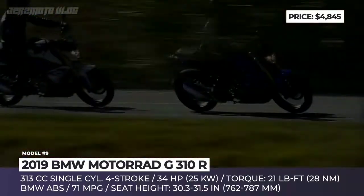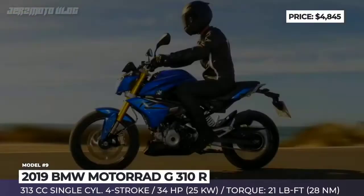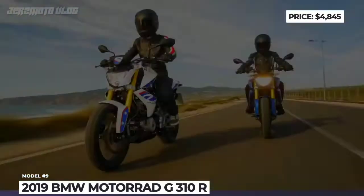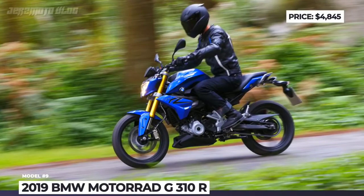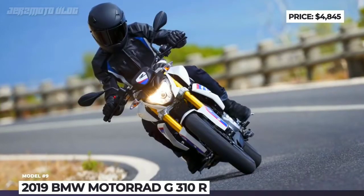True, this engine can sound somewhat lawnmower-ish at times, but its growl becomes stronger and more pleasant as it reaches high revs. The 90 mph top speed makes it suitable for city and highway riding. It is worth noting that this BMW is assembled in India, but by many accounts, this does not affect the quality in any way.